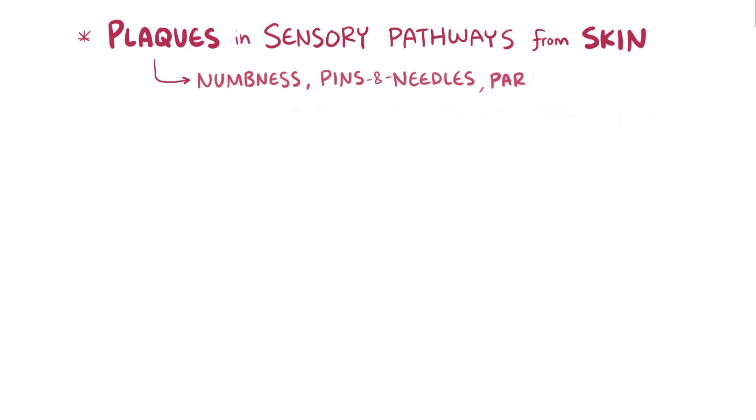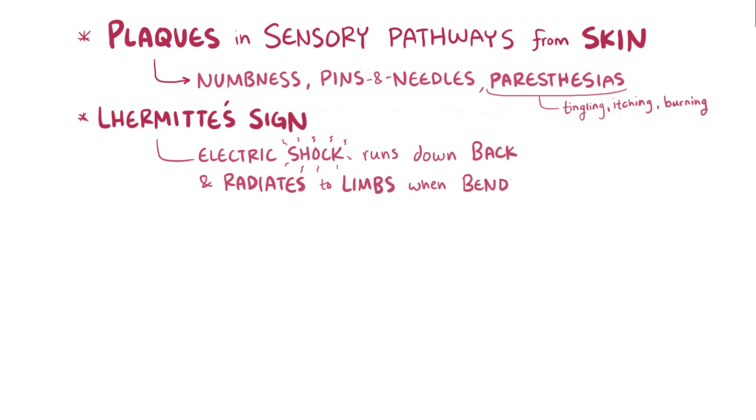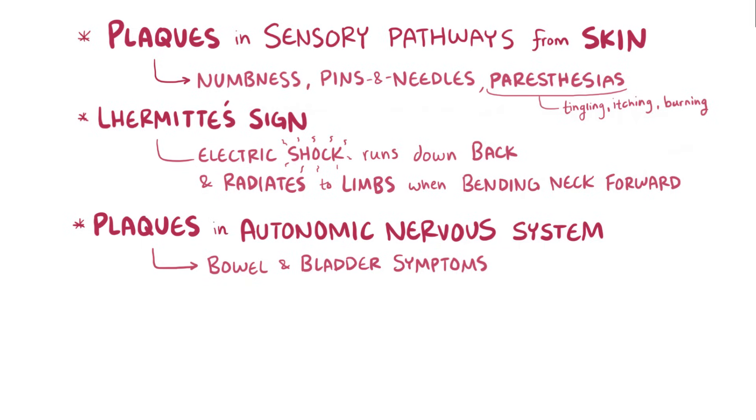Plaques in the sensory pathways can affect inbound signals like sensations from the skin, causing symptoms like numbness, pins and needles, and paresthesias — which are often a tingling feeling but might also be a painful itching or burning sensation. Occasionally there can be very specific sensory symptoms, like Lhermitte's sign, which is when an electric shock runs down the back and radiates through the limbs when a person bends their neck forward. Plaques can also involve the autonomic nervous system, leading to bowel and bladder symptoms like constipation and urinary incontinence, as well as sexual dysfunction.